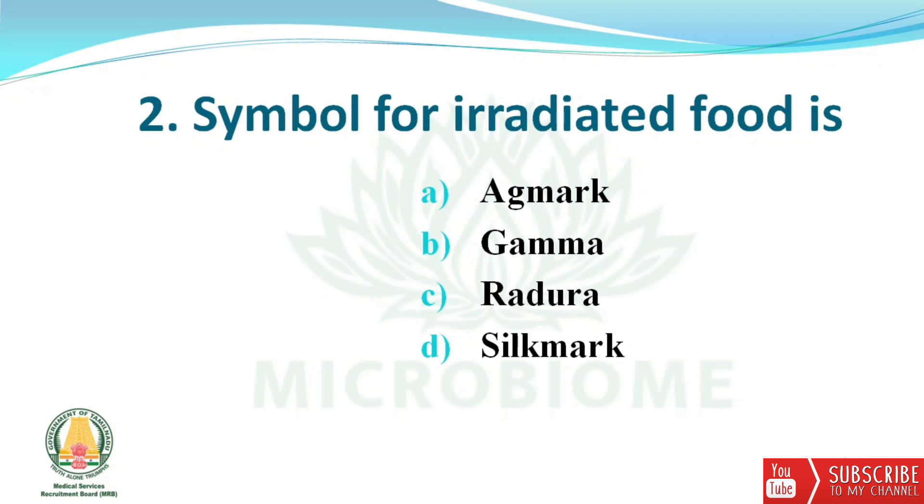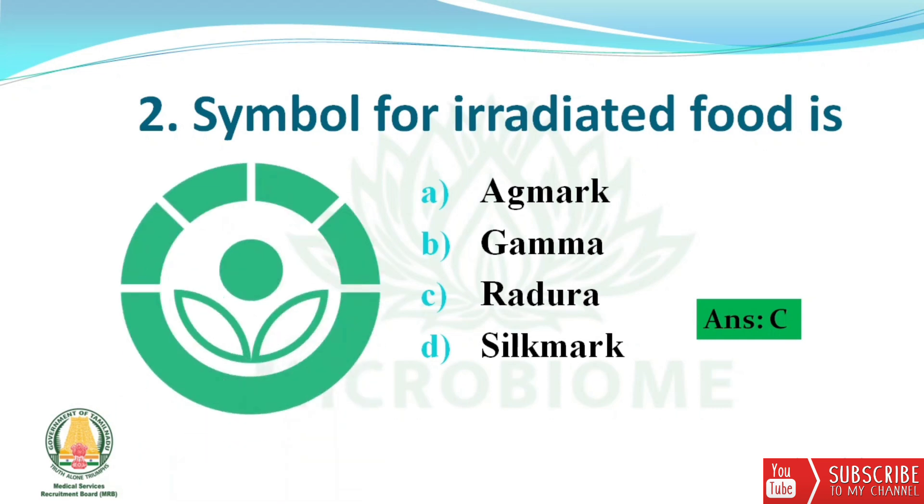Next question: the symbol for irradiated food. The options are Agmark, Gamma, Radura, and Silk Mark. The right answer is option C — Radura. Radura is a symbol indicating a food product that has been irradiated; it is usually green and resembles a plant in a circle.